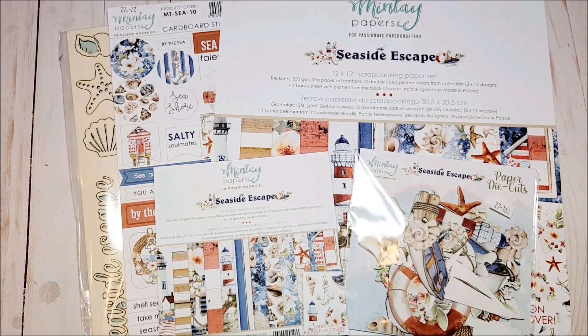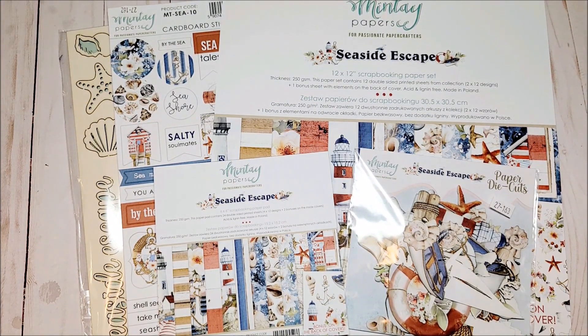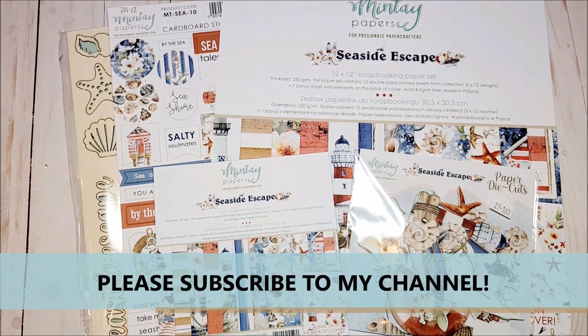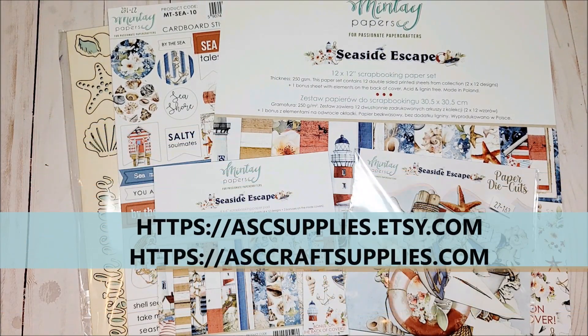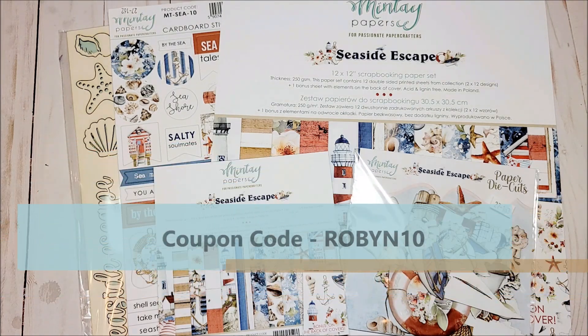Hello, my crafty friends! I sure hope you're having a fabulous day. My name is Robin Pitts with Sir Chauncey Rocco Creative Designs. If you're new to my channel or a returning subscriber, welcome! Please take a moment now to hit that red subscribe button as well as that little bell icon so that you will always be notified when I upload a new video.